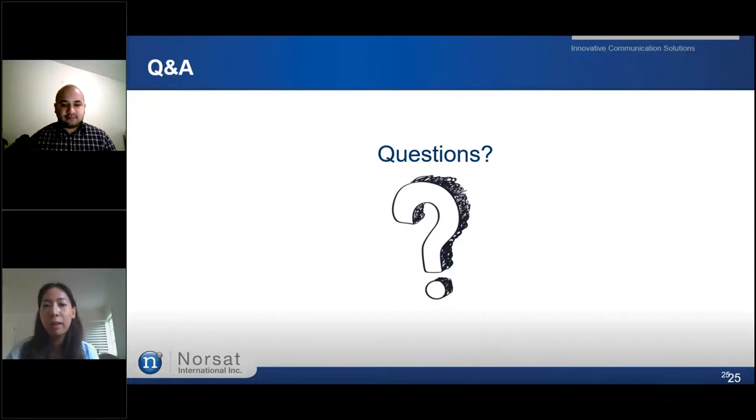Thank you, John, for such an enlightening presentation. If you have any questions, please submit them in the question box in your control panel. The first question is: can the NORSAT 5G LNB be a straight swap to my current C-band LNB? Yes, it should be — it's still a C-band LNB, it just has a built-in bandpass filter for 5G mitigation. If you're worried about losing the lower spectrum of the C-band LNB and you don't have 5G in your area yet, you can use the S-BPF, which has switching capability between the full band and the narrow band.